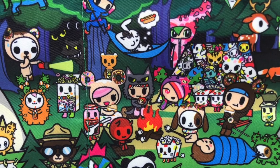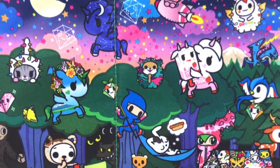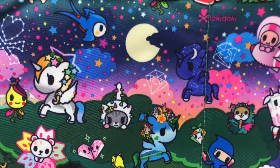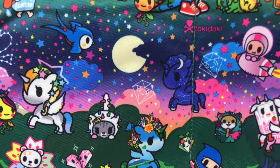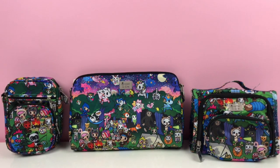This release is on July 23rd. In the US the release time is 1 p.m. Pacific Standard Time, and in Europe it's 10 p.m. Central European Time. Let's get started and check out some of the bags in this collection.